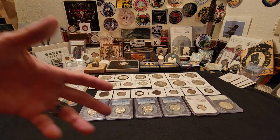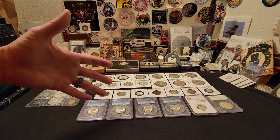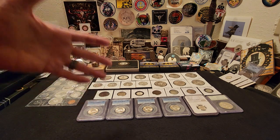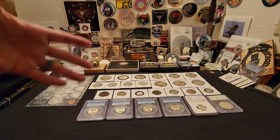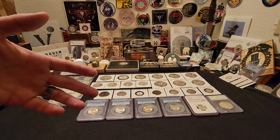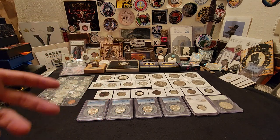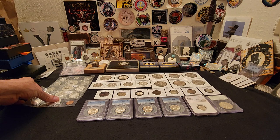Hey everybody, Raven here, and today I want to share with you what I purchased at the Grapevine Coin Show down in Texas. I was hanging out with my man Rob Finds Treasure, we had a great time and found a lot of really good stuff.